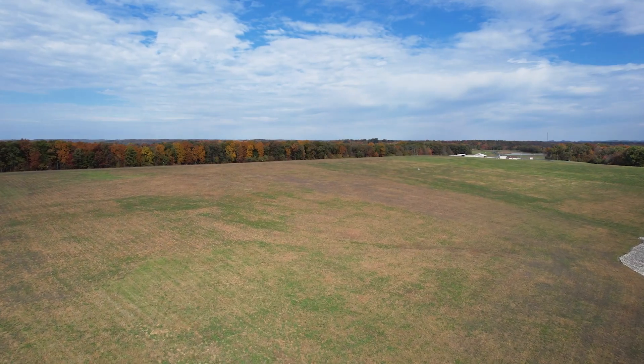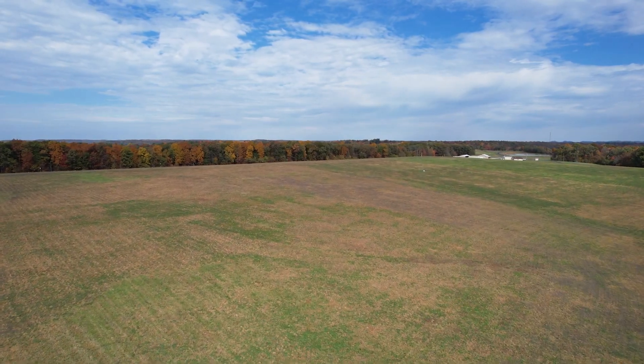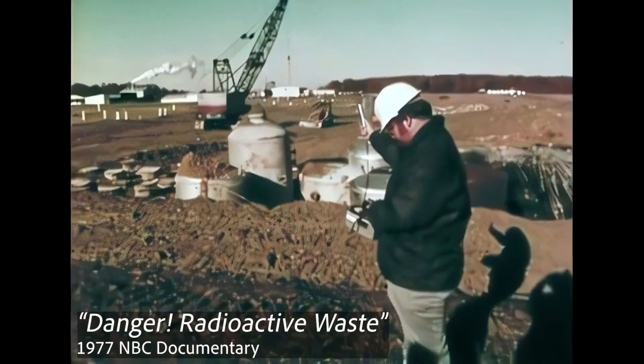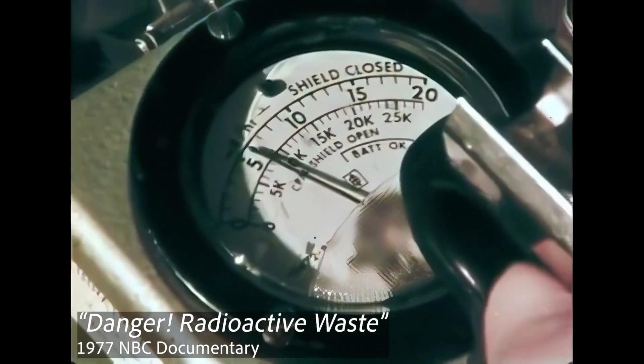Beneath this grassy hill lies over four and a half million cubic feet of radioactive waste — enough to fill 64 Olympic swimming pools.